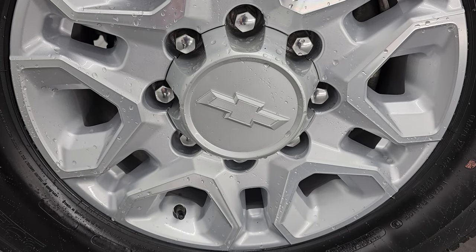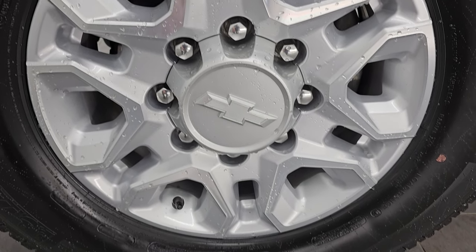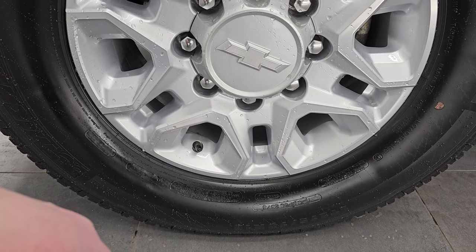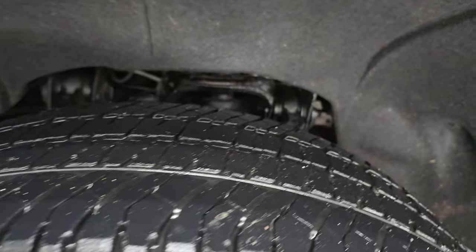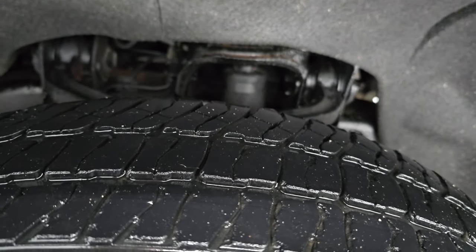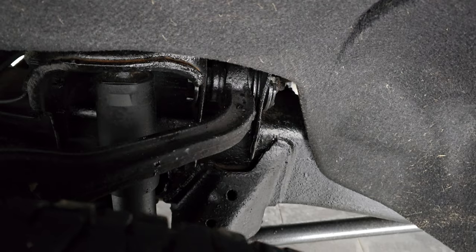This one comes with the 18-inch painted and polished aluminum wheels. It has Michelin LTX AT tires — these are LT 275/70 R18s. They have a little bit, probably right around half the tread left on them, maybe a little bit less than that. The frame and underbody is in pretty nice shape.